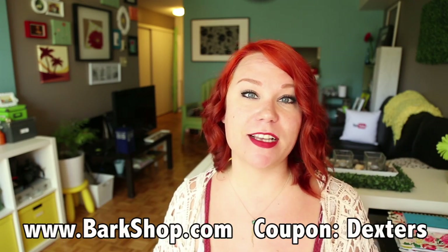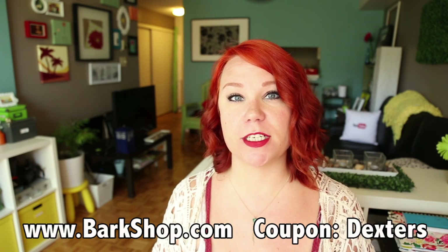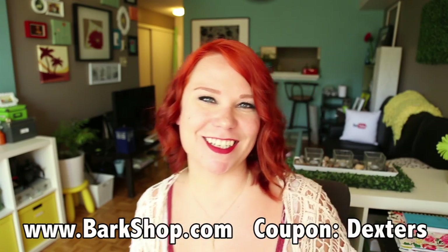Hi everyone! Welcome to another BarkBox unboxing video. This time we're going to be unboxing the July and August BarkBoxes. Before we get started, I just want to remind you that if you see anything that you like in any of these BarkBoxes, you can go to the BarkShop link and buy any of the individual products without having to do a BarkBox subscription. If you use the coupon code DEXTERS, you'll get a free bully stick with your order. Okay, let's get started.